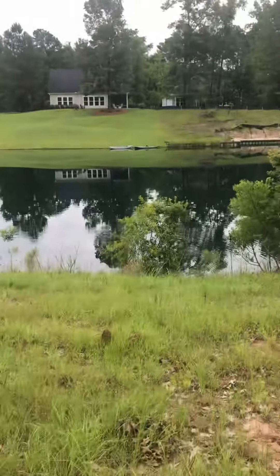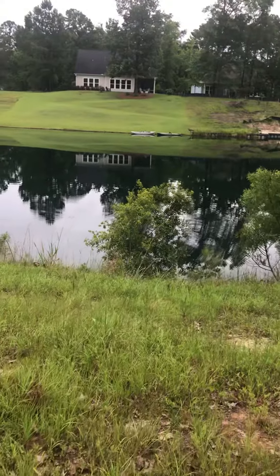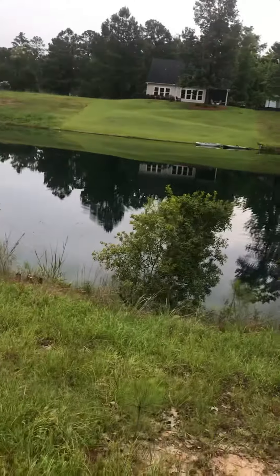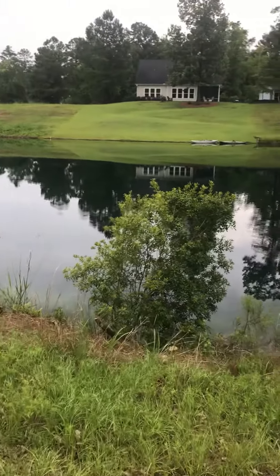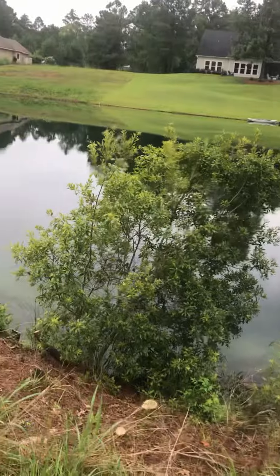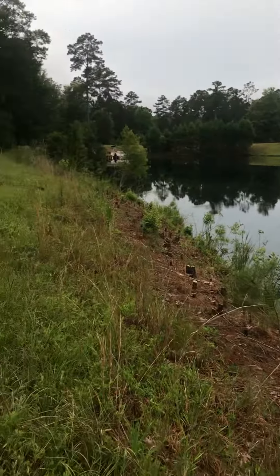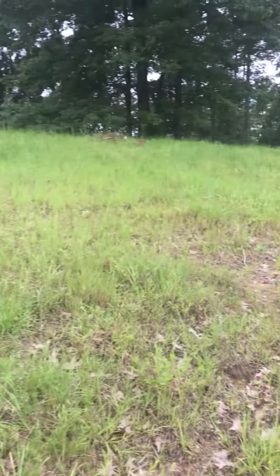As you might be able to tell, as I'm walking toward the water's edge, there's a pretty big slope going down. And here we are, near the water's edge — that will give you a view of the steep slope.